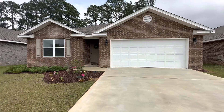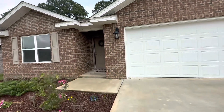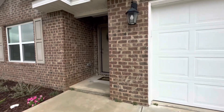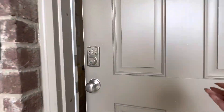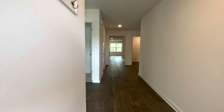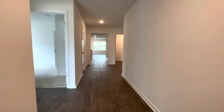Hey guys, we're at 7872 Lakeside Oaks. This is a newer construction home — I believe it's about one or two years old. We're gonna take a quick tour. It's four bedrooms, two baths. This is originally a DR Horton build; I believe it is the Cali plan.